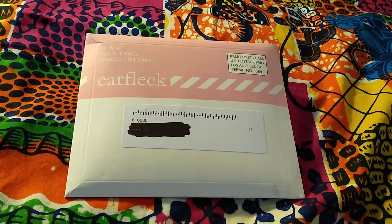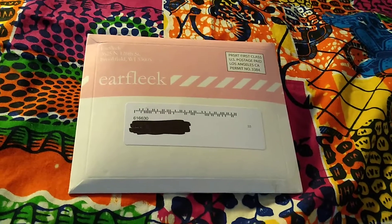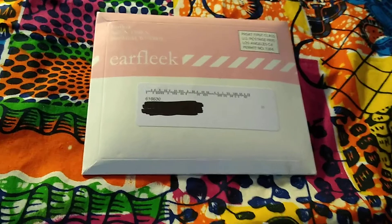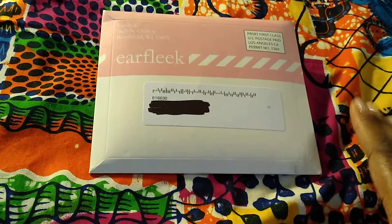Good morning everyone and welcome to my channel. My name is Jodi and I'm here with my Airfleek subscription for September 2021. Airfleek is an earring subscription — it starts at $3.46 with free shipping and they have two tiers.